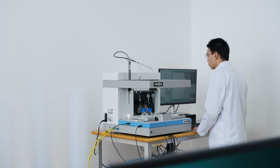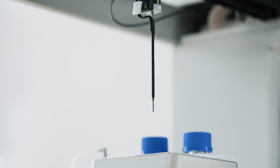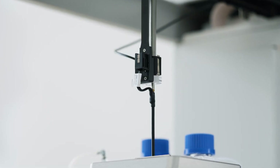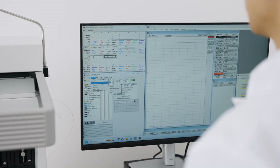We have worked with our customers for years to develop a concise portfolio of automated patch clamp instrumentation that operates across a range of throughput capabilities, from low throughput to state-of-the-art high throughput devices which can patch up to 384 cells at once.